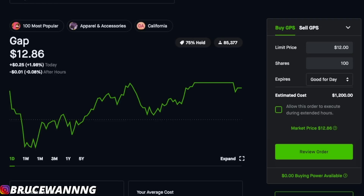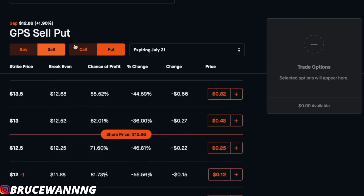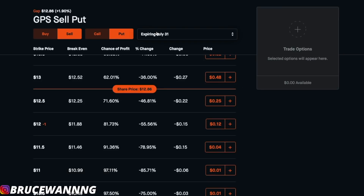We could be patient and also collect a premium for wanting to buy GAP at a $12 strike price. Here's where all the magic happens with options trading on Robinhood. Make sure it's sell and make sure it's put. We're selling puts. We never want to buy puts and we never want to buy calls unless you're crazy. Selling puts is a less risky way of investing, in my opinion, and there are a lot of advantages to it.